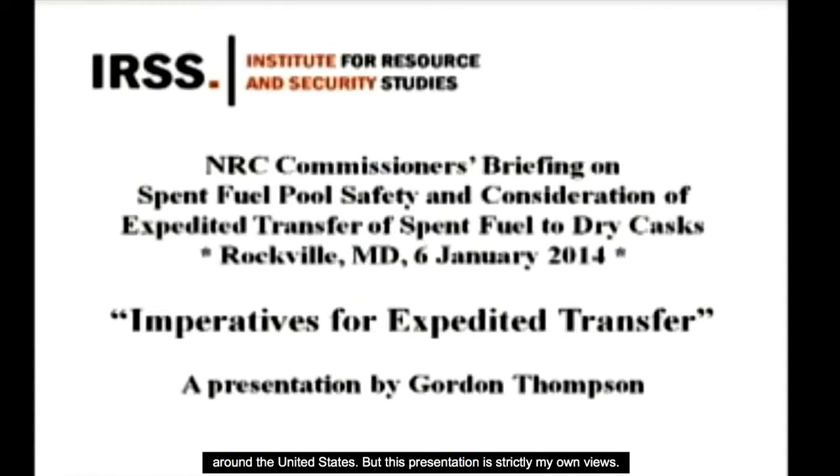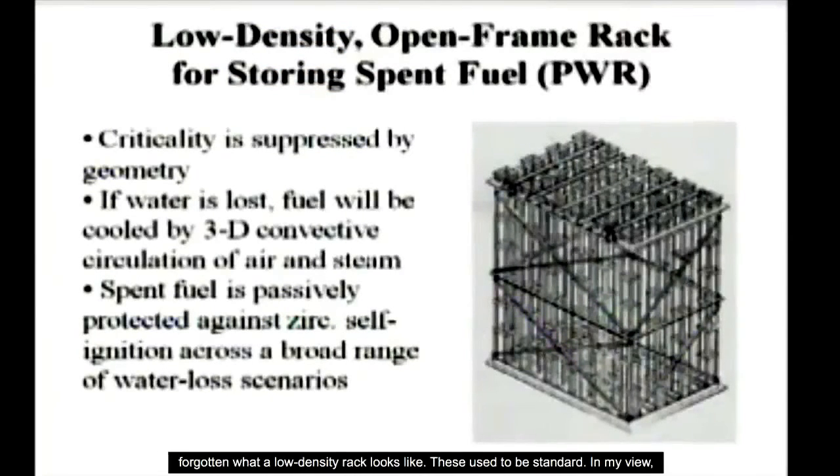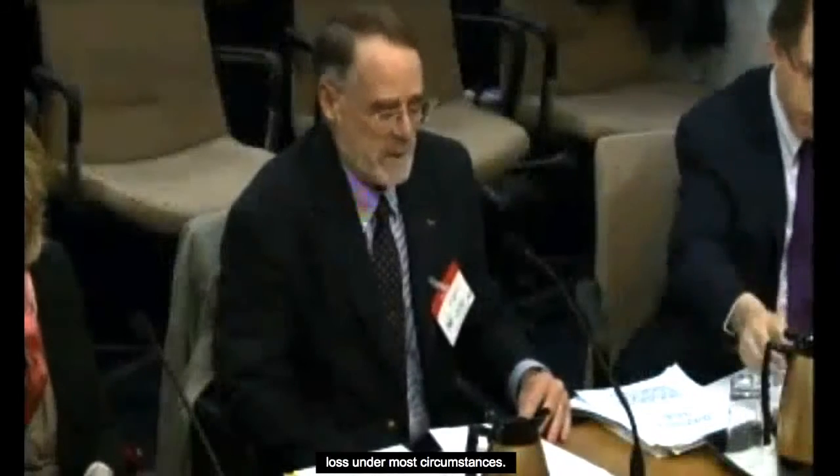But this presentation is strictly my own views. This slide shows a low-density rack. The NRC staff appears to have forgotten what a low-density rack looks like. These used to be standard. In my view, it's a reasonably respectable piece of nuclear engineering.